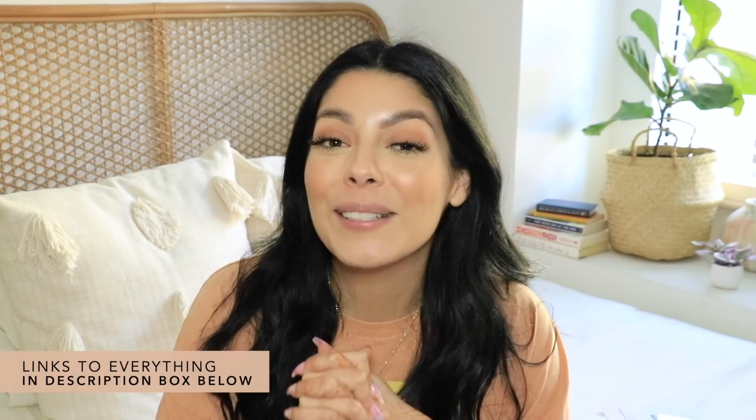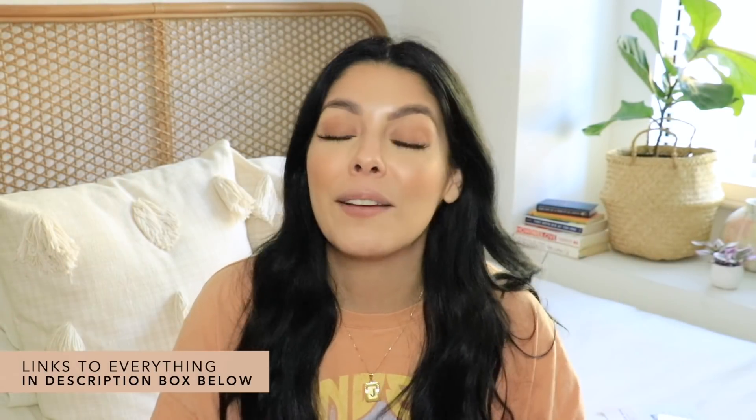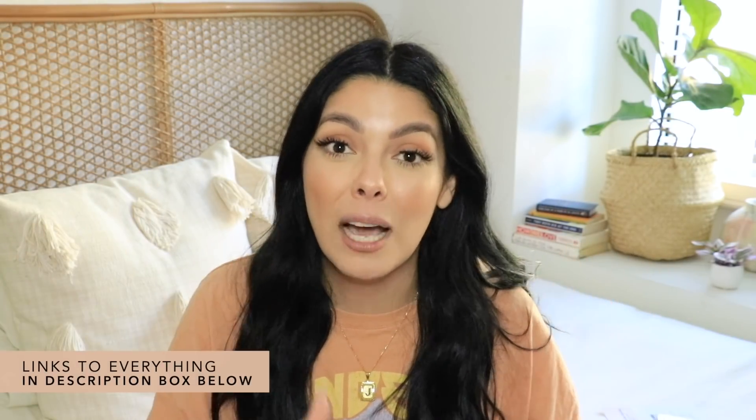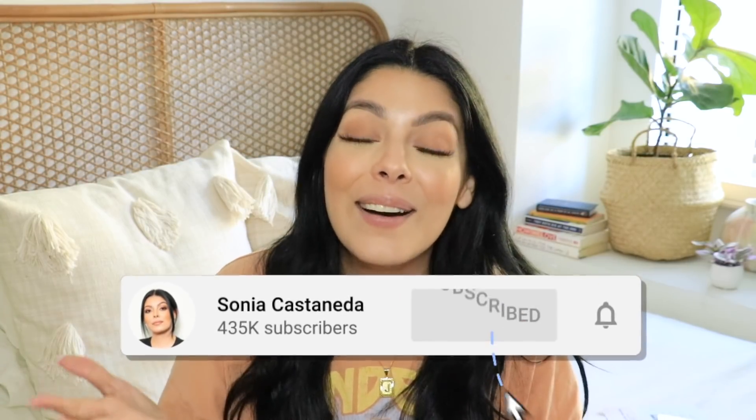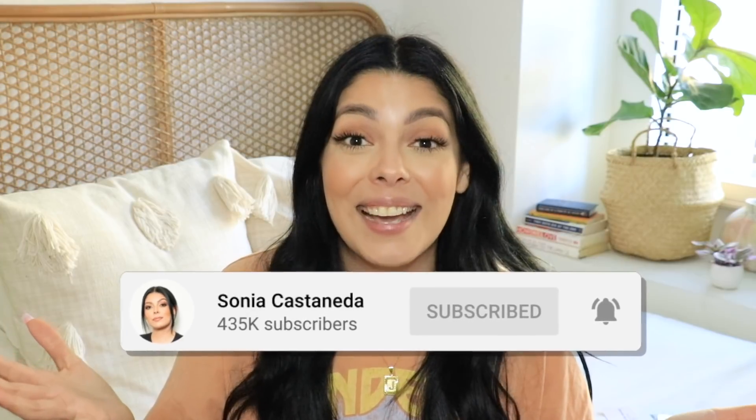That's it! Hopefully you guys enjoyed your time hanging out with me today. As always, everything is listed in the description box down below with a helpful shopping link. If you haven't joined my family yet, please consider hitting that subscribe button. Take care and I'll see you in the next one!